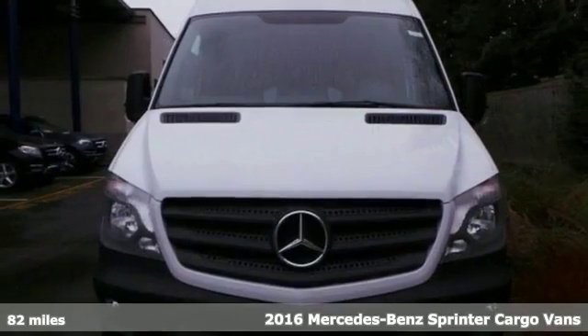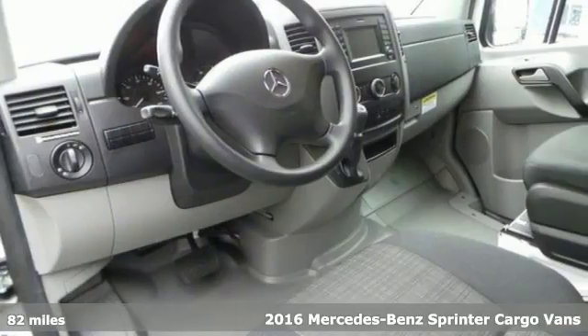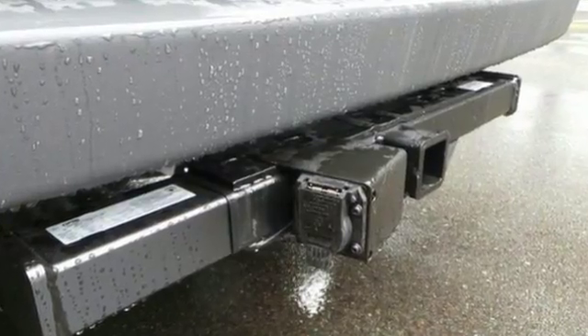You have been looking to get your hands on just the right cargo van. Well, now you can stop your search right here with this 2016 Mercedes-Benz Sprinter. This is the ultimate van that is guaranteed to fit all of your needs.